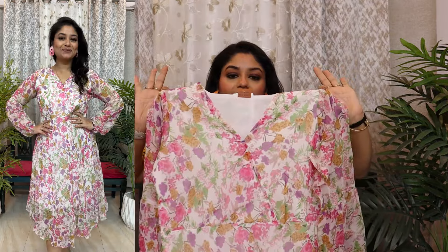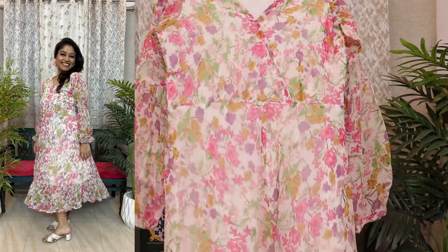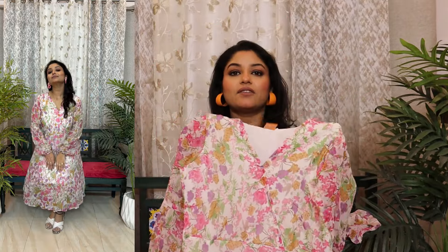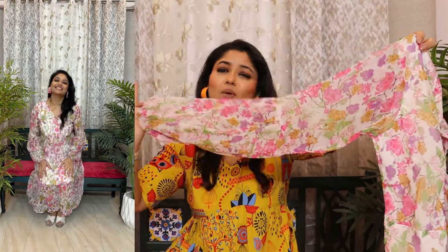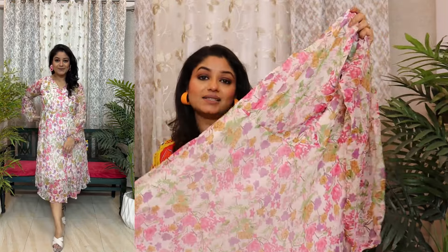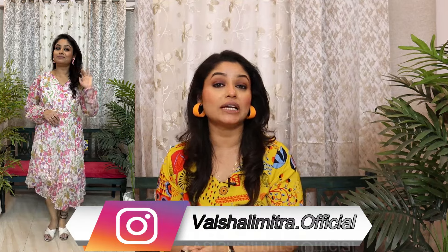Let's move on to the next look. Next is a very beautiful floral dress. This is in georgette. There is a synthetic lining — there is no cotton lining. In the previous top, I was wearing a large size, although I could have gone with medium. This is also a very beautiful dress. If you have to go on vacation and want to wear a nice dress, this is great. My height is 5'2", so you can see how it looks. My new Instagram ID is vaishalimitra.official — please follow me and show your love.